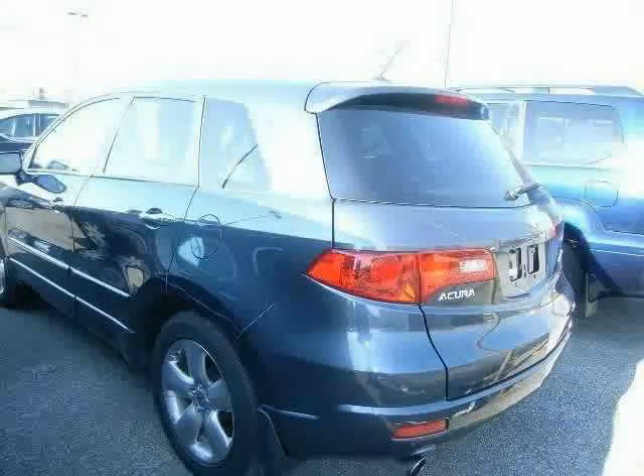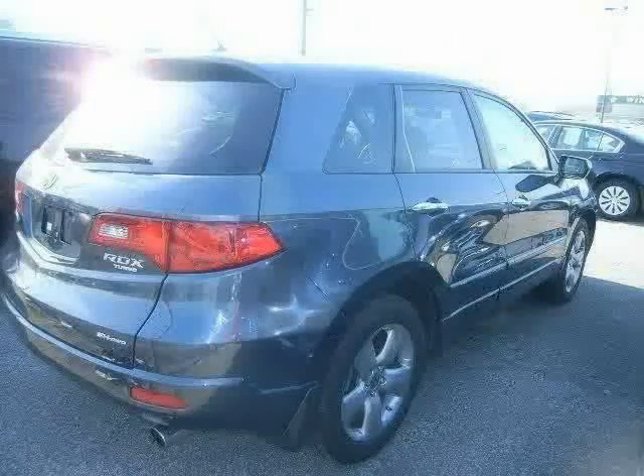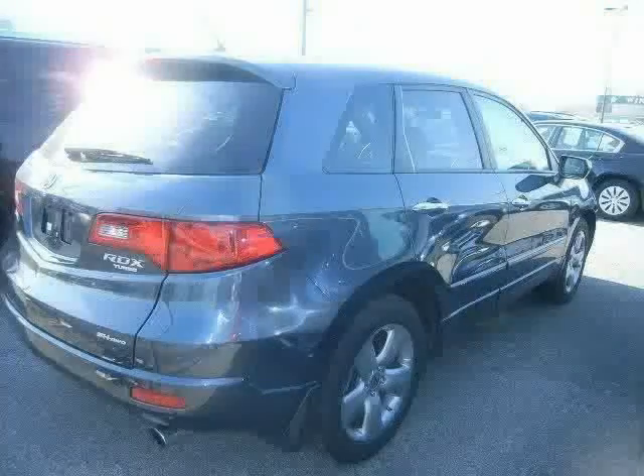Driver and passenger side airbag, four-wheel anti-lock brakes, and side head airbag. The low, low mileage of 35,721 miles makes this RDX an easy choice for you.